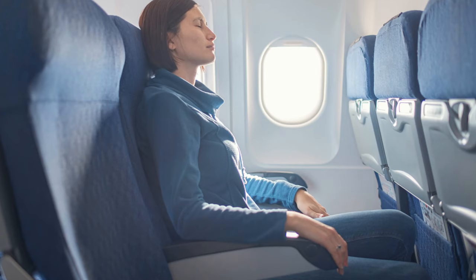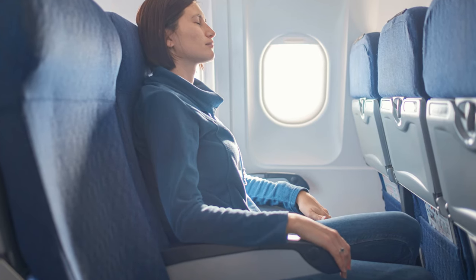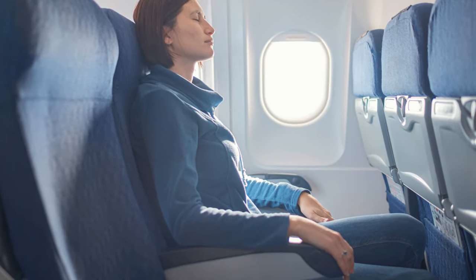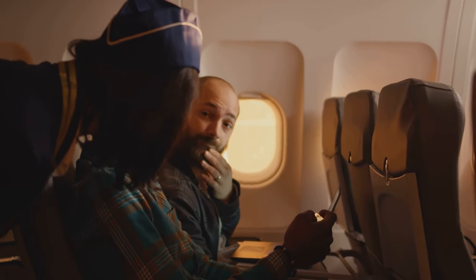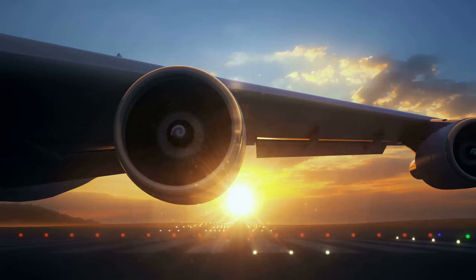Window seats, on the other hand, are perfect for dreamers who love gazing at the clouds and those who prefer not to be disturbed during the flight. Middle seats? Well, they're for the resilient souls who can sleep anywhere, or those who booked their flight at the last minute.